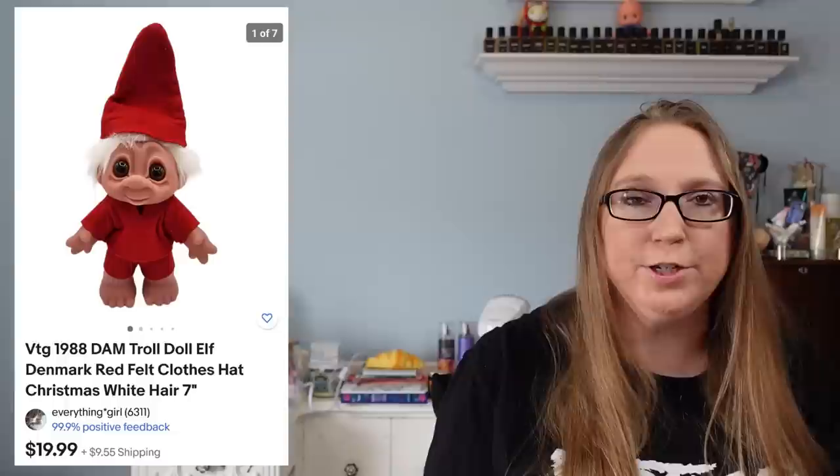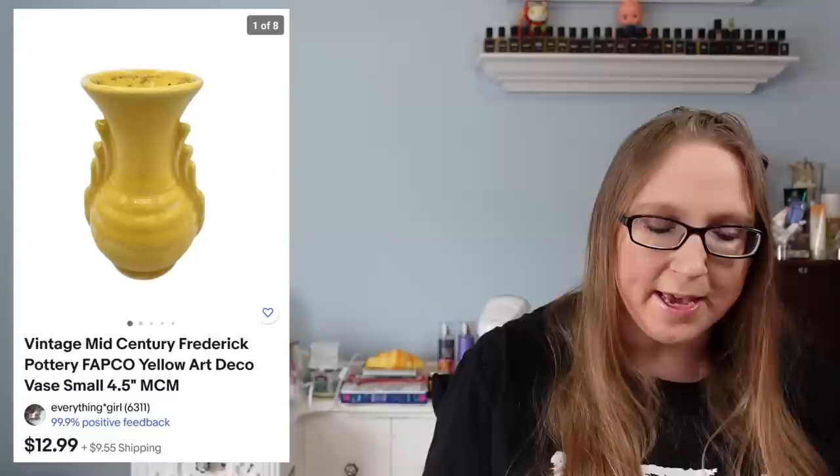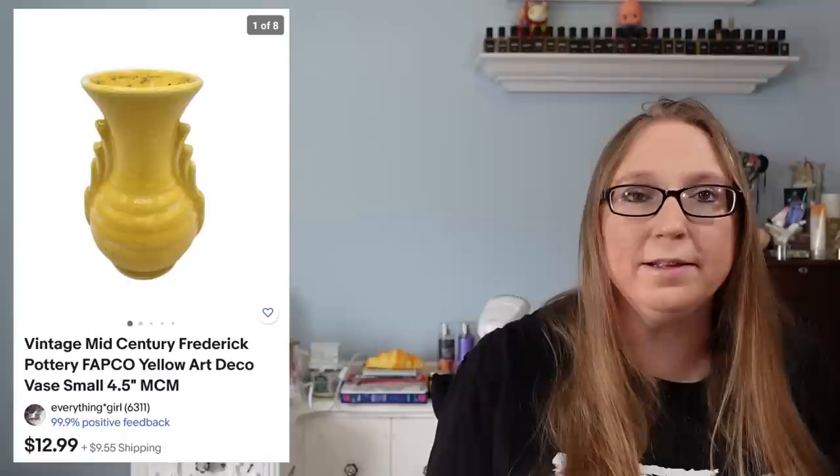The next two items went to a subscriber named Sandra. She purchased a troll elf doll that sold for $19.99 and I got that at a church sale. She also purchased an art deco vase for $12.99 that came from a regular yard sale.